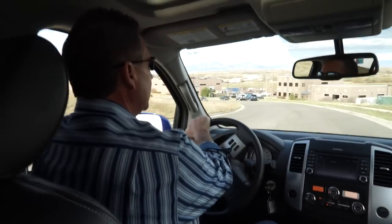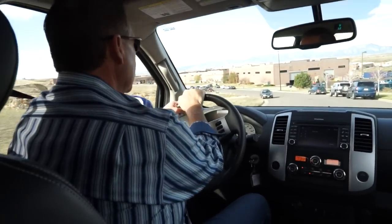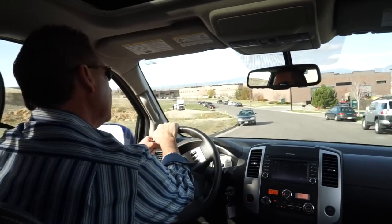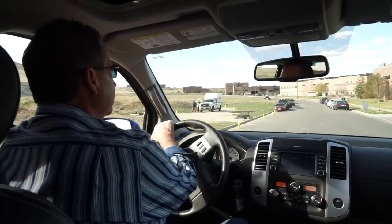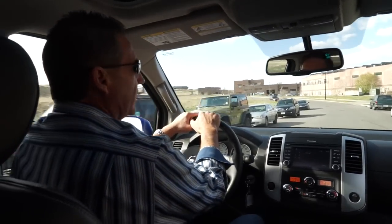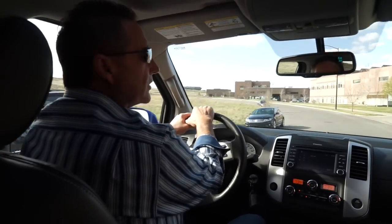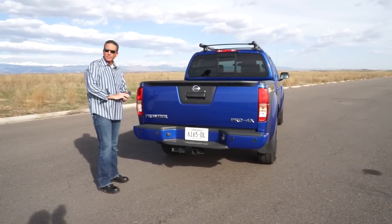This truck hasn't been updated for several years and it's showing its age. Is that going to keep somebody from buying it? It's hard to say — it may or may not. You're going to have to be the judge of that. Go out to the Nissan dealer yourself, check it out. We'll go back and check out the interior and I'll give you my opinion of the 2015 Nissan Frontier.